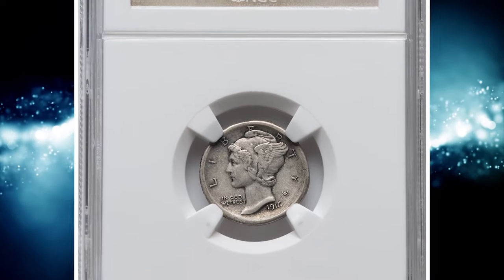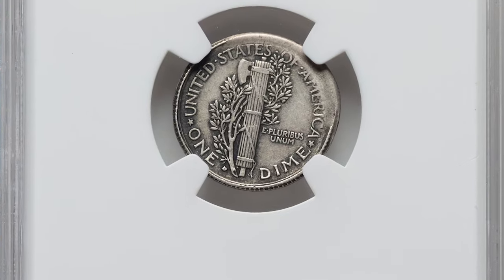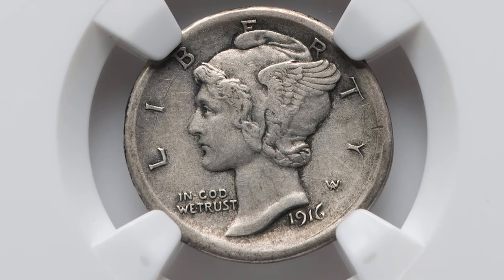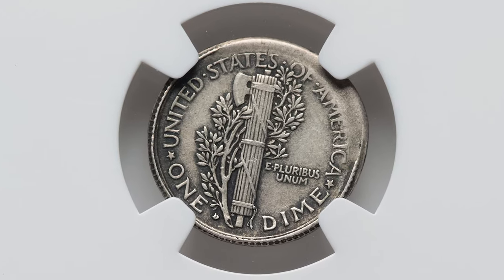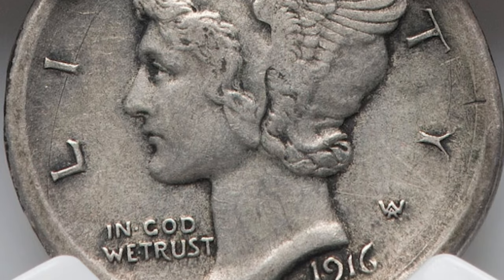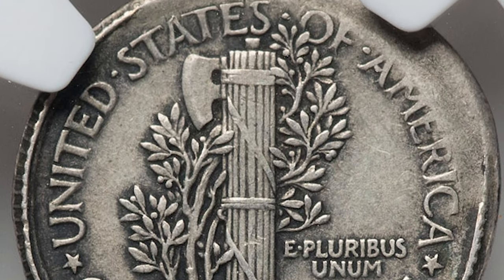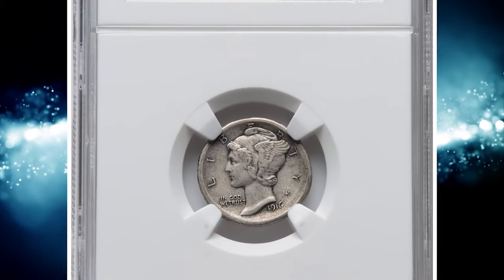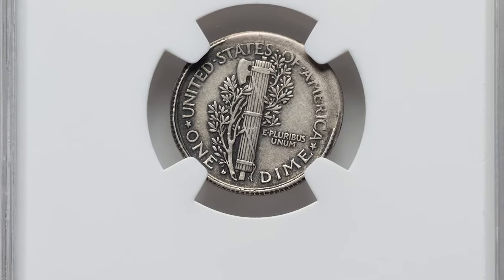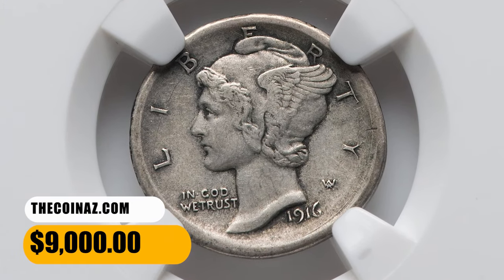Number 10, here is a 1916 D Mercury Dime, broadstruck, graded as extremely fine 45 by NGC. In numismatics, a broadstruck error refers to a type of coin error that occurs during the minting process when a coin is struck without being properly aligned within the coining chamber. This results in the coin not being fully contained within the collar — a ring-like device that helps shape the coin and ensures it is struck with correct dimensions and edge design. Instead, the coin is struck with excessive force and spreads or expands beyond the intended size and shape. This broadstruck Mercury Dime fetched $9,000 on September 18th, 2023.